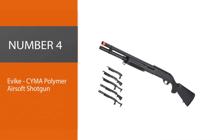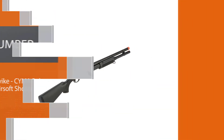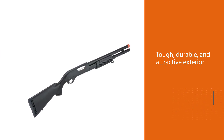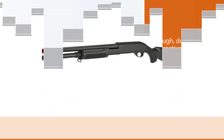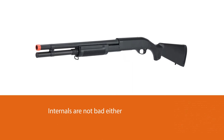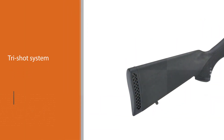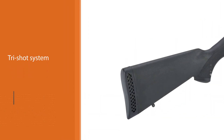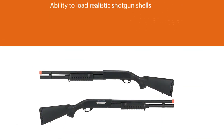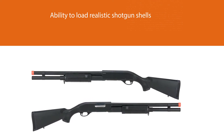Number four: the Evike CYMA polymer airsoft shotgun. This Chinese airsoft company has faithfully reproduced the look and feel of this weapon with a tough, durable, and attractive exterior they are renowned for. The internals are solid too, featuring a tri-shot system that fires 3 BBs every time you pull the trigger, and the ability to load realistic shotgun shells containing 30 rounds for 10 shots per cartridge. With a choice of styles and setups available, this is a seriously impressive range that won't dent the wallet.